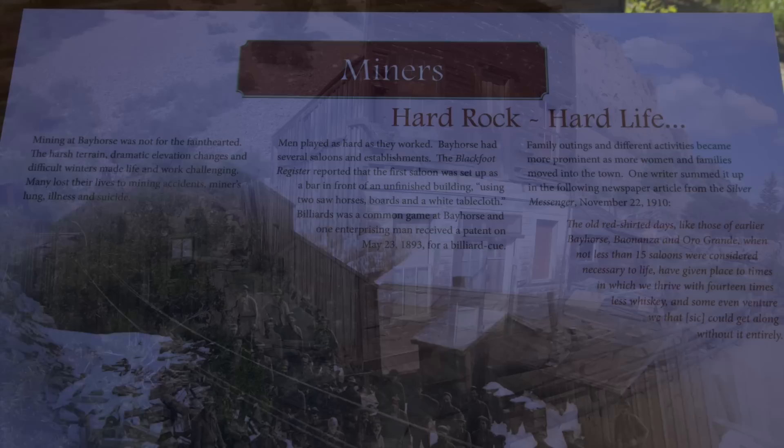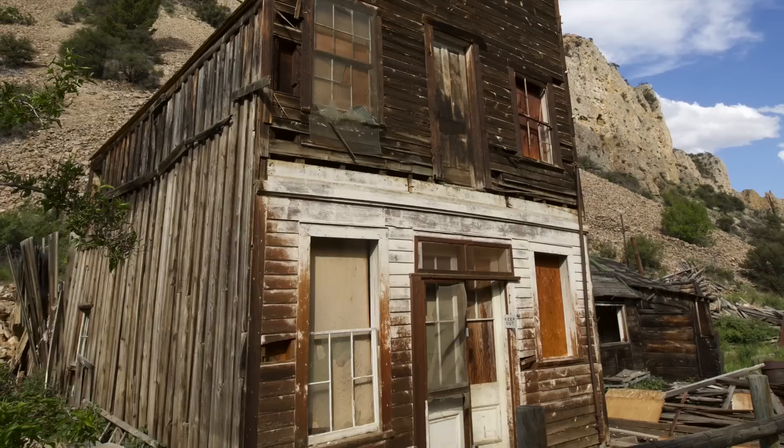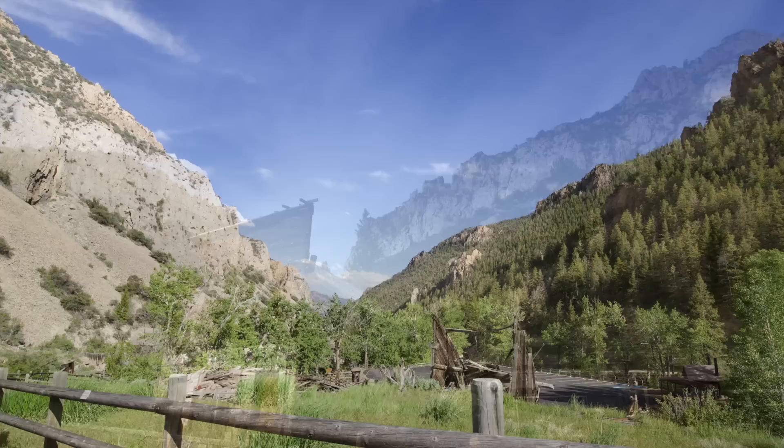Where did these brave pioneers come from? How far did they travel? What were some of their first thoughts when their eyes saw the Rocky Canyon for the first time? These are only a couple of questions that I wish I could have asked them. I was absolutely astonished just looking at all these hand-built structures. The blood, sweat, and tears that went into those buildings was evident from just a single glance.